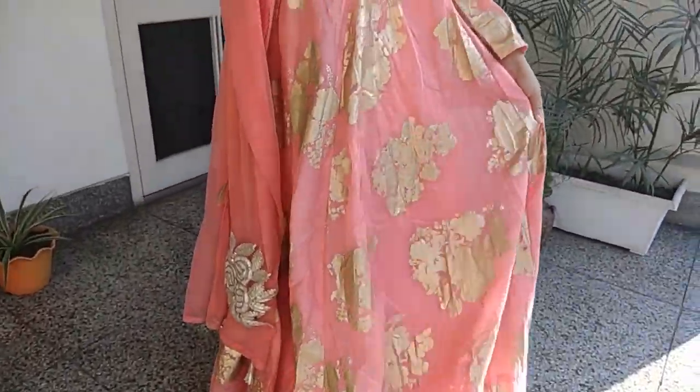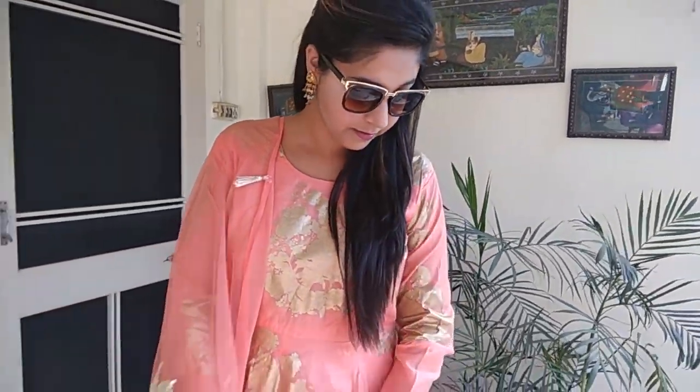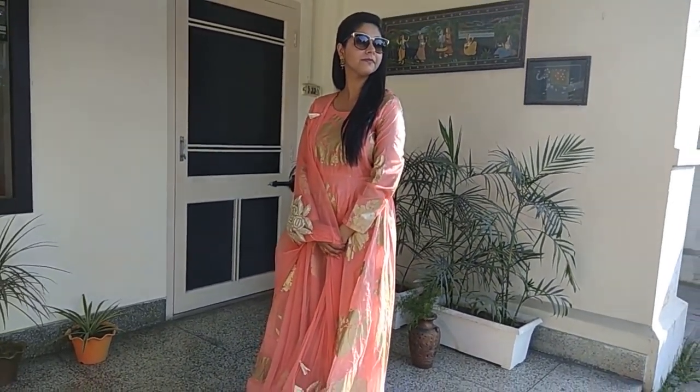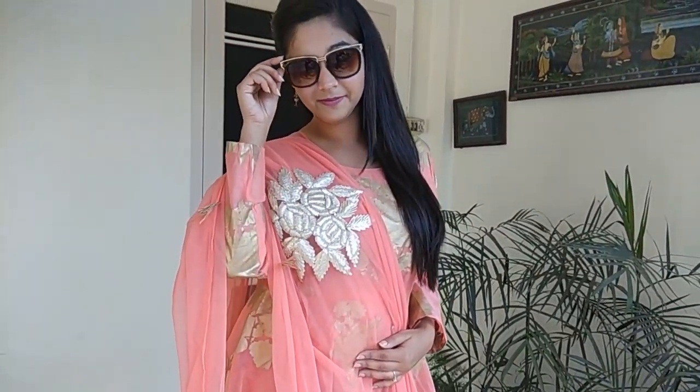Next I have this lovely pink one-piece dress covered with gold foil printing. This is a perfect daytime dress that you can wear to any kitty party or high tea party. I totally loved the net dupatta, and it has this beautiful golden lapa work all over it.